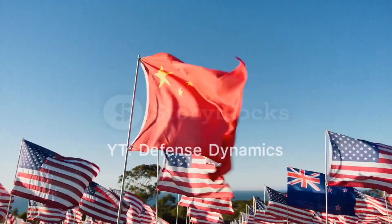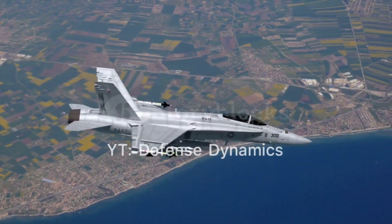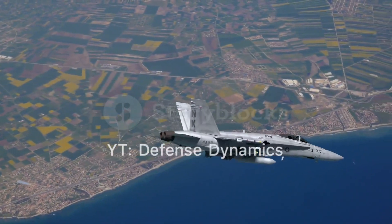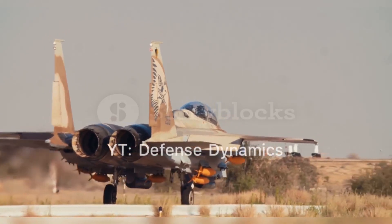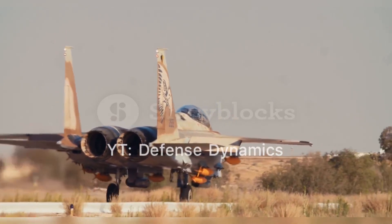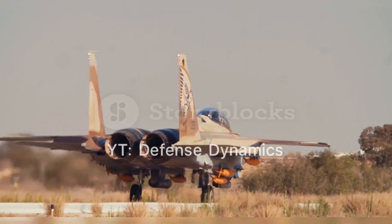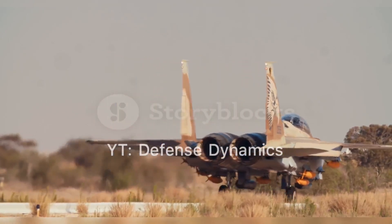This advanced aircraft represents a significant leap in China's military aviation capabilities, positioning the nation as a formidable player in the realm of modern air combat. The development of the J-20 can be traced back to the late 1990s under the J-XX program. The PLAAF endorsed Chengdu Aerospace Corporation's proposal, Project 718, in 2008.